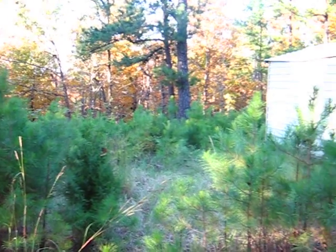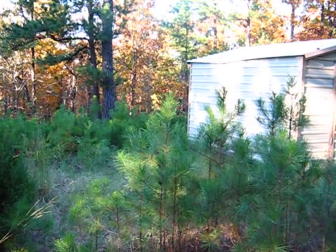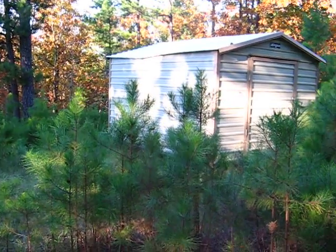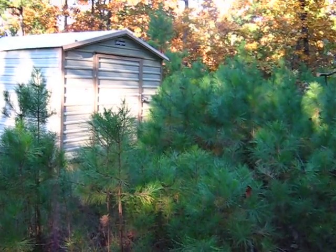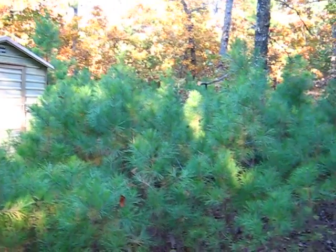You see the little pines are basically growing up kind of in this area that was leveled out here. Probably someone was going to put a cabin next to their little storage building. Didn't quite materialize.